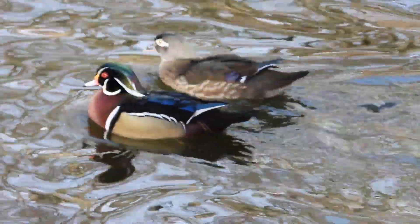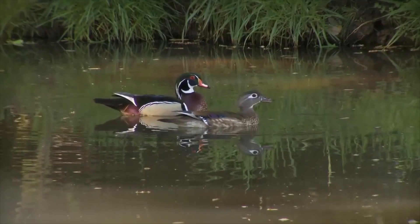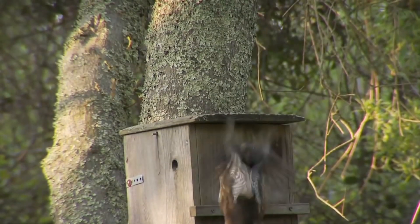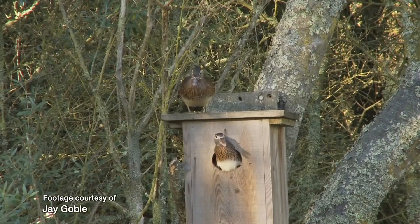Unlike any other North American duck species, the wood duck regularly raises two broods a year. In fact, I'm wondering if the duck on top of the box is from this female's first brood.